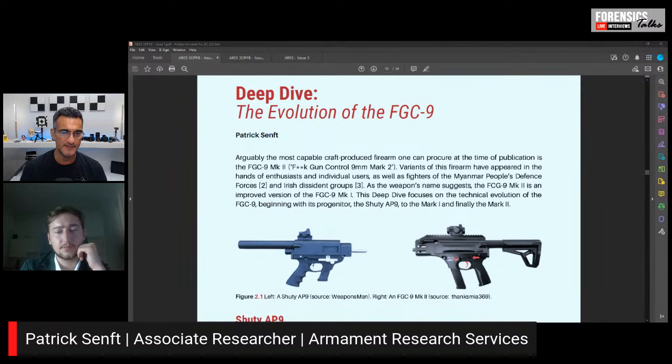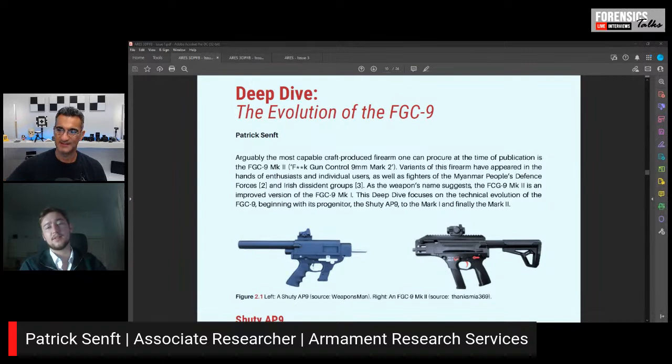Let me ask about the evolution of the FGC-9. What's the significance of this particular firearm? The FGC-9 was at that point the most capable 3D printed firearm that did not involve regulated components. The stated goal was to use parts available in all of Europe that aren't and cannot be regulated — it uses a piece of tubing for the barrel, a few screws, hex nuts, and that's it. The manual actually uses European DIN-normed parts, so it's a European 60-millimeter screw rather than an American 6-inch screw.